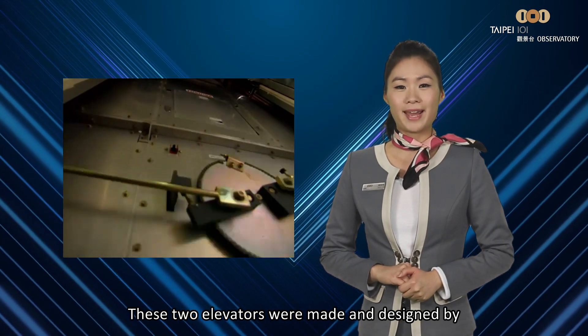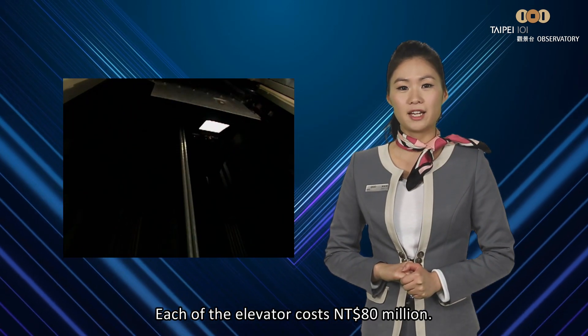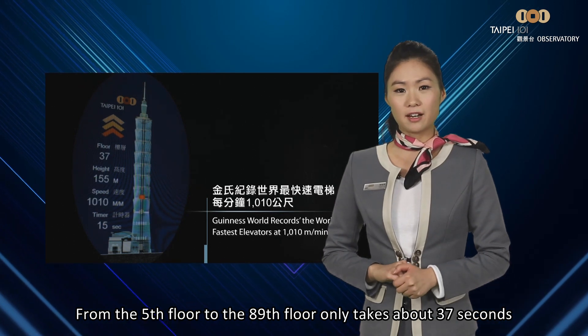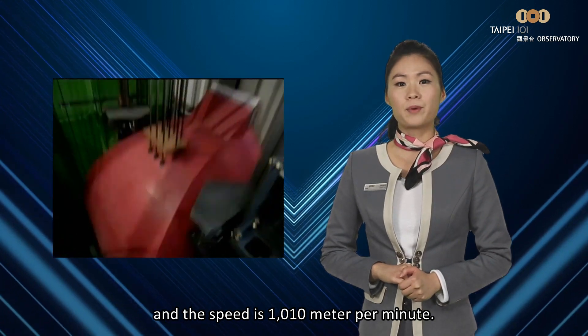These two elevators were made and designed by the Japanese company called Toshiba. Each of the elevators cost $80 million NT dollars. From the 5th floor to the 89th floor it only takes about 37 seconds, and the speed is 1,010 meters per minute.